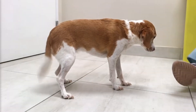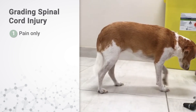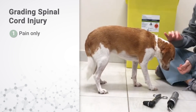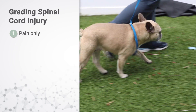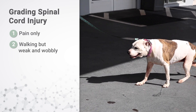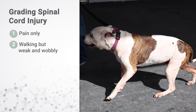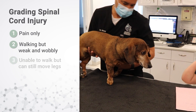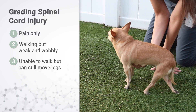For cervical IVDD, we use a grading scheme of one to five to assess the severity of clinical signs. Grade one means that our patient is only experiencing pain — there's variability in the severity of neck pain, but this grade indicates that there are no deficits on the neurologic examination. Grade two means that there is weakness in all four limbs, but the patient remains able to walk on their own — they appear drunk and wobbly when walking. Grade three means that all of the limbs can move, but the patient is too weak to walk independently.